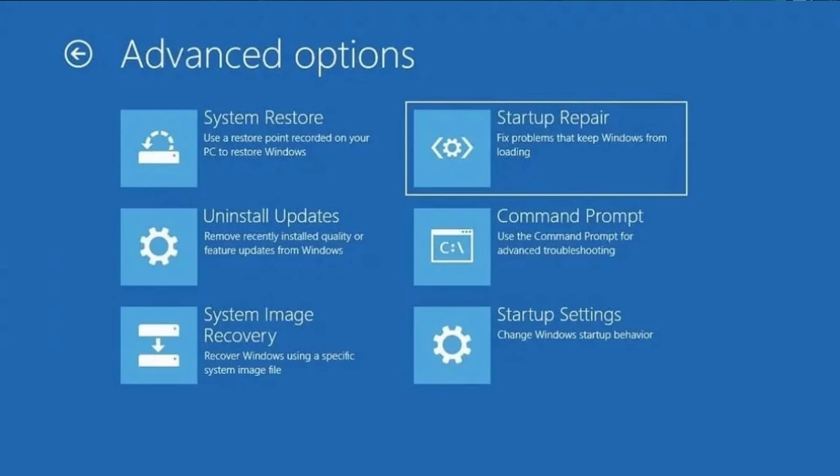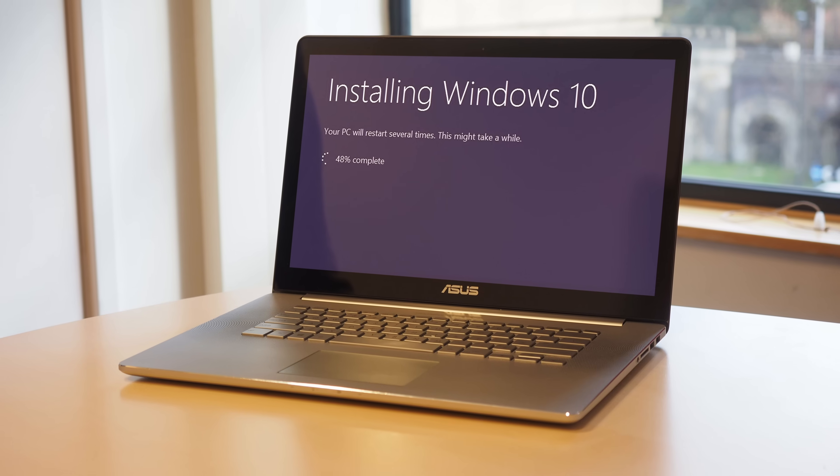You absolutely need a Windows installer disk. You might be saying, my Windows is working great, why do I need an installer disk? There are so many reasons to have a bootable Windows installer — not only to boot into repair options that might get your computer back up and running, but if you haven't backed up your data, you can use this to get your files back. And if you need to completely reinstall Windows, the bootable installer disk will take care of that for you.